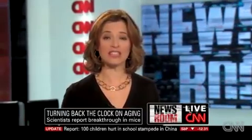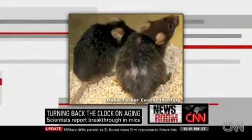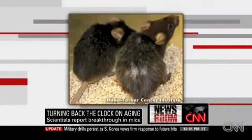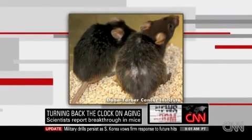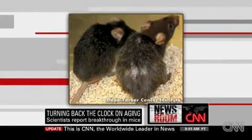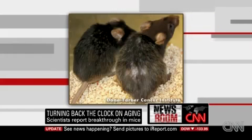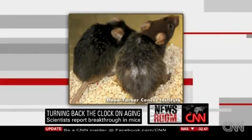Take a look at these mice. There on the right, you've got a mouse — you can see he's kind of gray and balding a little bit. He was not treated with this genetic engineering. But they did treat the one on the left, and gray hair became dark again. Kidneys that had shrunk with age sort of de-shrunk, as it were.